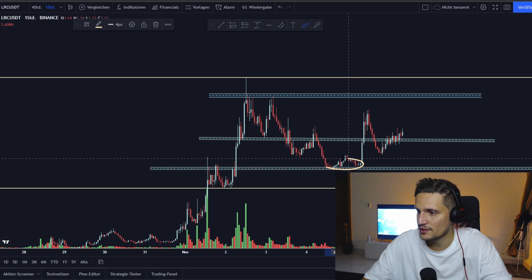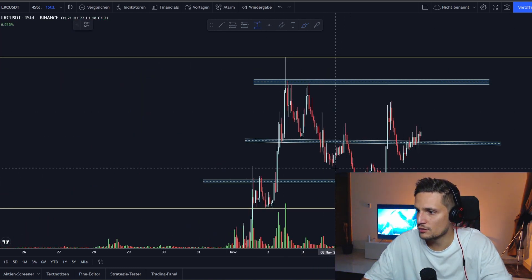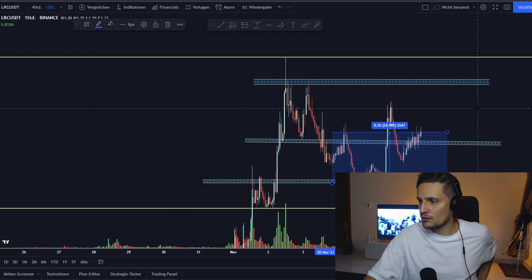We successfully retested that level as a new support right here, and right now if you take a look you can see that we are already up about 25% from this previous support, so we are looking quite bullish right now.